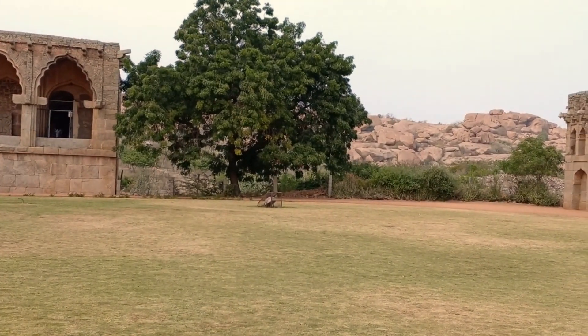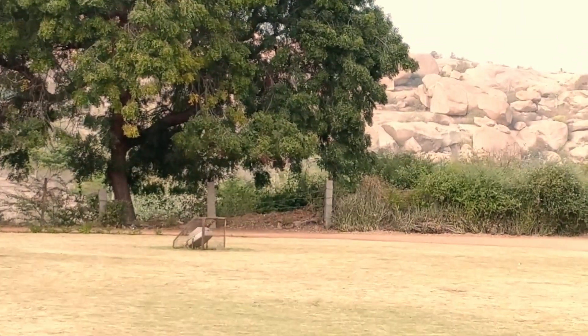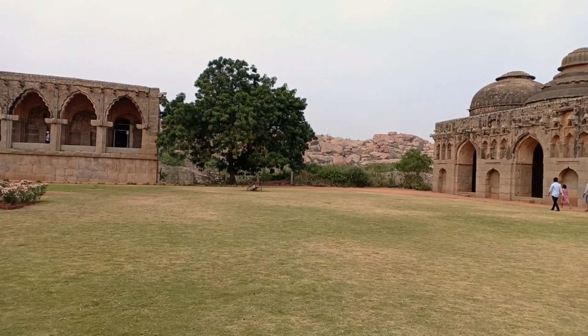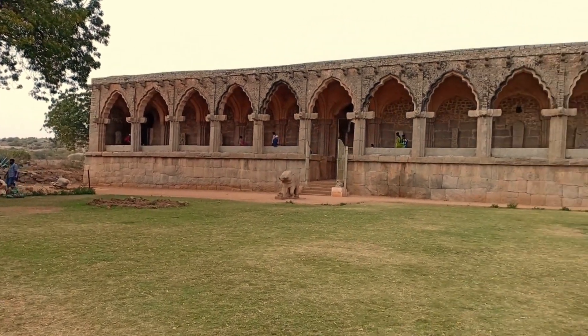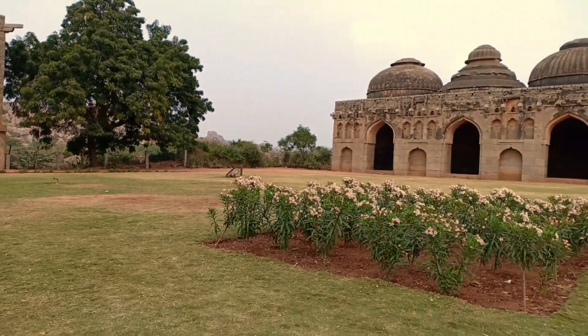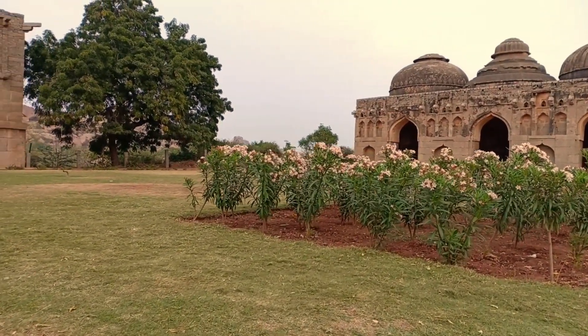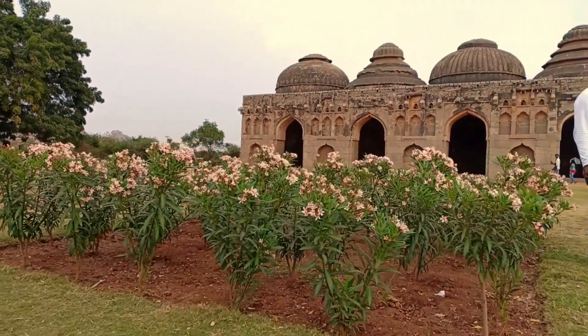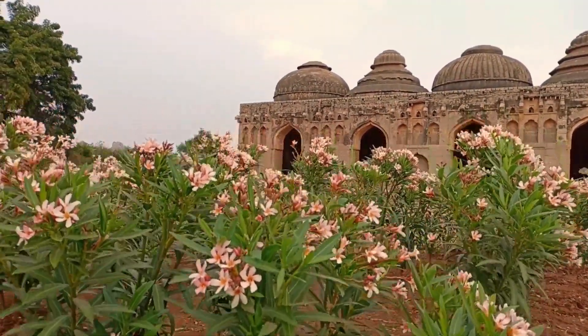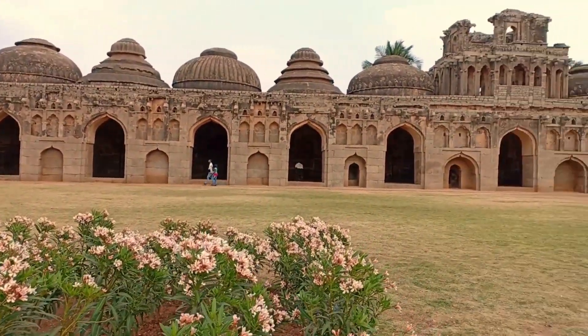Hampi is a tourist destination well known for its ruins. The Elephant Stable is one of the few intact structures in Hampi. Placed within a short distance of the Zenana enclosure and the guards' quarters, the stable is situated in an easily accessible area of Hampi. It is also one of the few buildings in Hampi that requires tourists to have a ticket to visit.